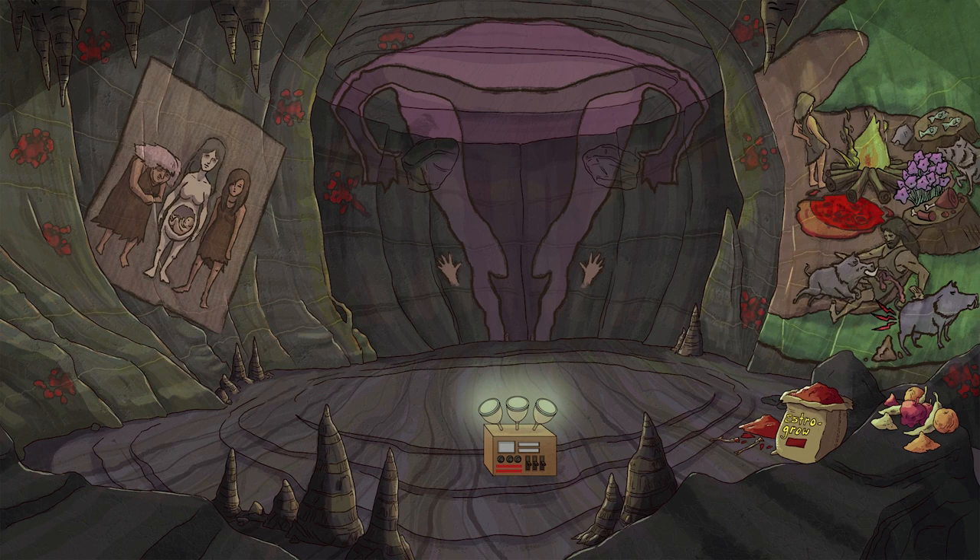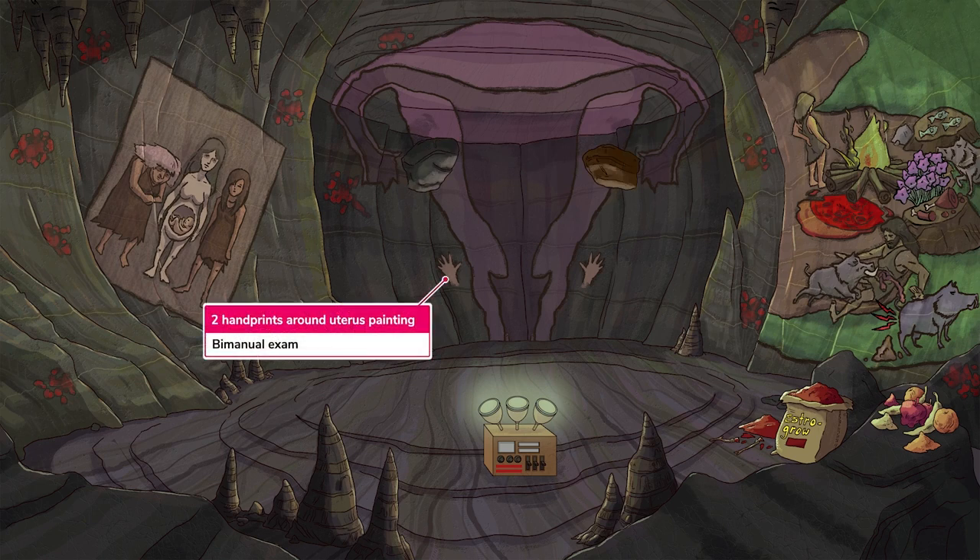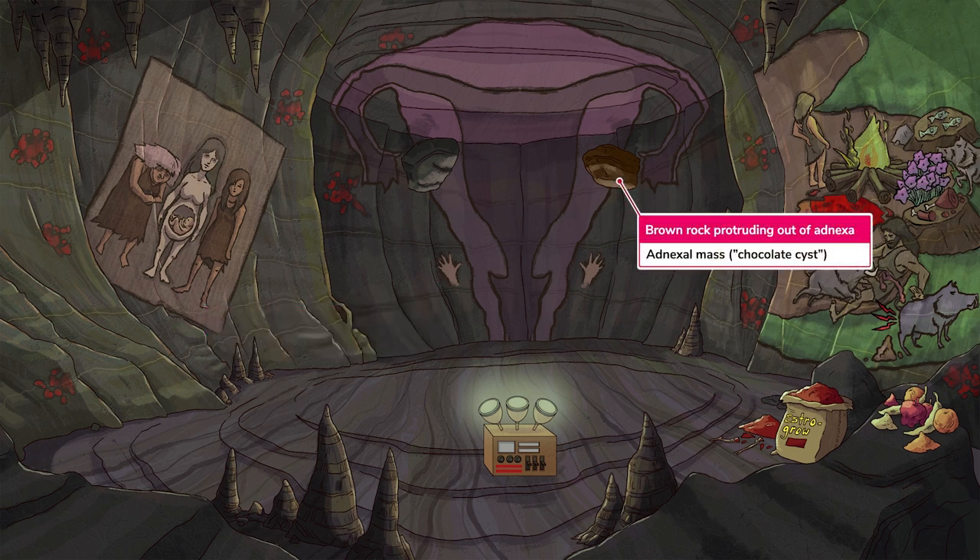The piece de resistance in this cave is the giant uterus painting these archaeologists found. The giant uterus is flanked by two handprints to remind you that on a bimanual exam, you may notice the following findings. These patients usually experience bilateral adnexal tenderness. You may also feel an adnexal mass while performing your exam, which could be an endometrioma — a cyst filled with old endometrial tissue, also referred to as a chocolate cyst due to the brown-colored blood found within its center.